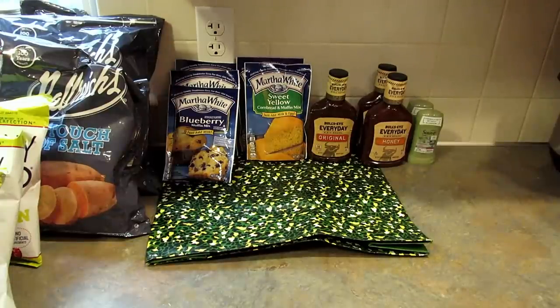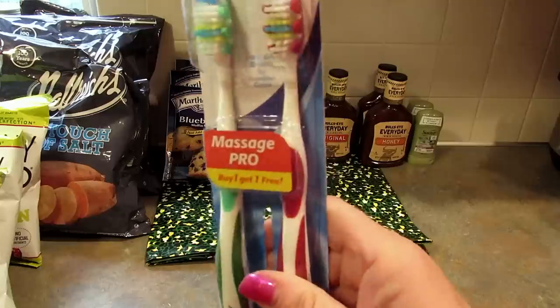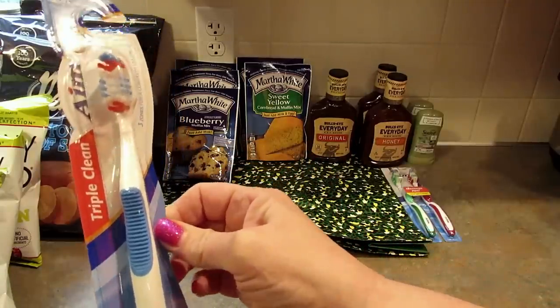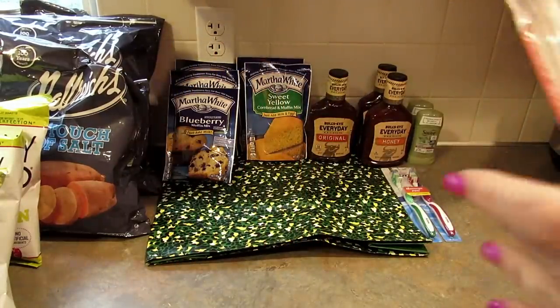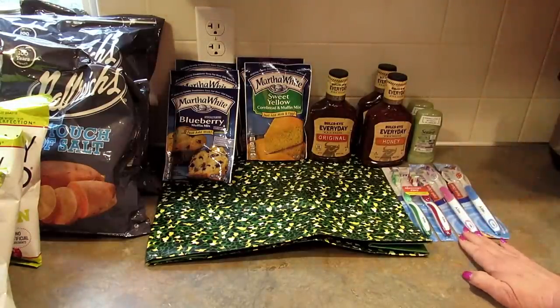Next I grabbed a few new toothbrushes. I like to change my toothbrush pretty often, probably more than is recommended honestly. I found these Aim two-pack soft massage pro toothbrushes — they came in a few different color combinations but I just picked up the red and green. Then I found these Aim Triple Clean toothbrushes with big tuft technology and a super grip performance handle. I grabbed two of them — one in pink, which is my favorite, and a blue one. I almost always pick pink toothbrushes for me.